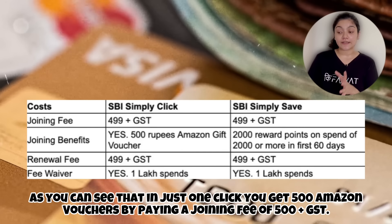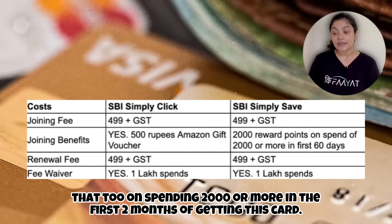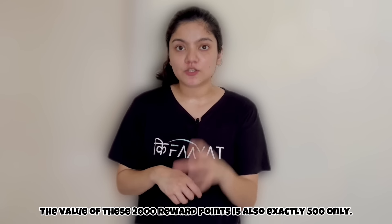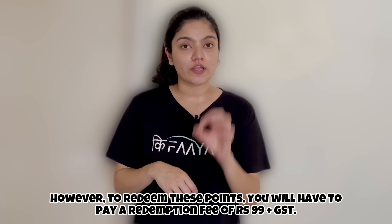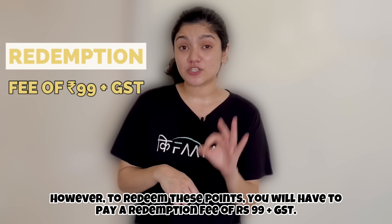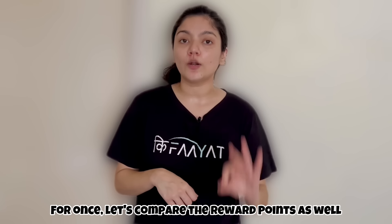As you can see, in SBI Simply Click you get 500 plus GST joining fees along with a 500 rupees Amazon voucher. In SBI Simply Save, you get 2,000 reward points on spending 2,000 rupees or more in the first two months. The value of 2,000 reward points is exactly 500 rupees, but when you redeem points, you have to pay a 99 plus GST redemption fee. You can compare these two cards' reward points.